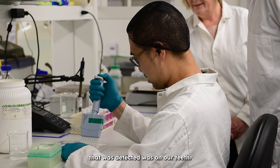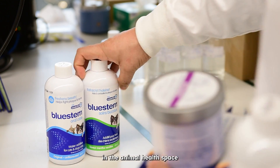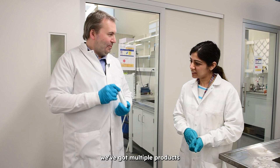The first biofilm that was detected was on our teeth. We actually started off in the animal health space with a water additive that you put in your dog's drinking water. We've got multiple products.